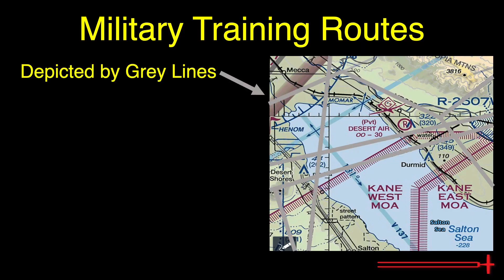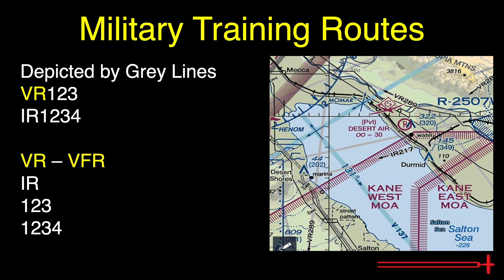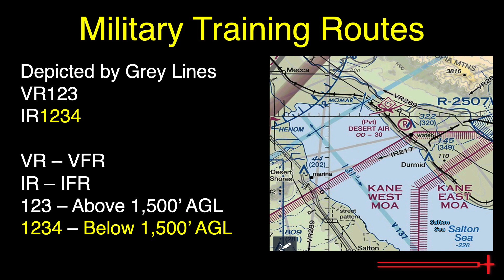Military training routes are depicted by these thin grayish lines shown here in one of a few ways. Either we'll see VR or IR followed by either a three or four digit number. VR shows routes performed under visual flight rules and IR are performed under IFR. Routes with a three digit code run above 1,500 feet AGL, while routes followed by the larger four digit code are performed entirely below 1,500 feet AGL.